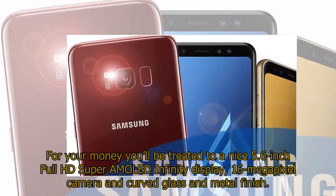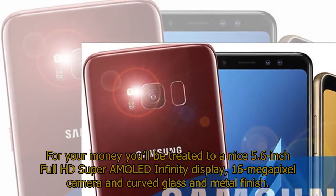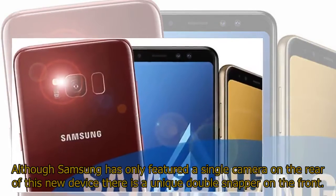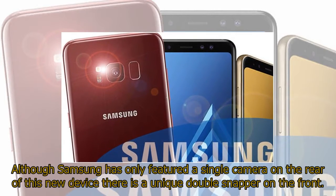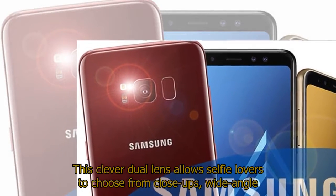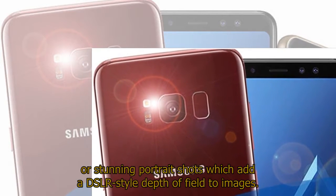For your money you'll be treated to a nice 5.6-inch Full HD Super AMOLED Infinity Display, 16-megapixel camera, and curved glass and metal finish. Although Samsung has only featured a single camera on the rear, there is a unique double snapper on the front. This clever dual lens allows selfie lovers to choose from close-ups, wide-angle, or stunning portrait shots which add a DSLR-style depth of field to images.